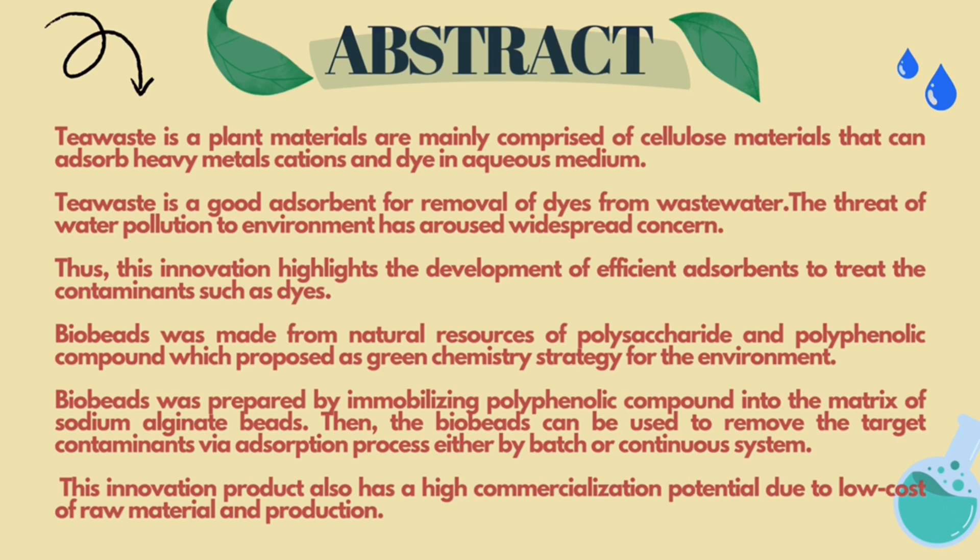Bio Beats was made from natural resources of polysaccharide and polyphenolic compound, which is proposed as a green chemistry strategy for the environment. Bio Beats was prepared by immobilizing polyphenolic compound into the matrix of sodium alginate beads. The Bio Beats can be used to remove target contaminants via absorption process either by batch or continuous system. This innovation product also has high commercialisation potential due to low cost of raw material and production.